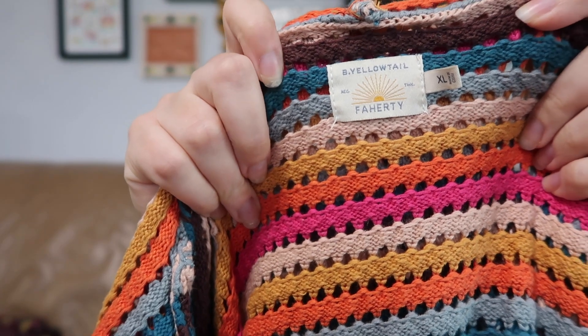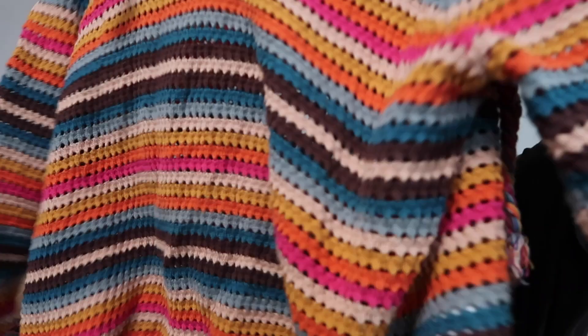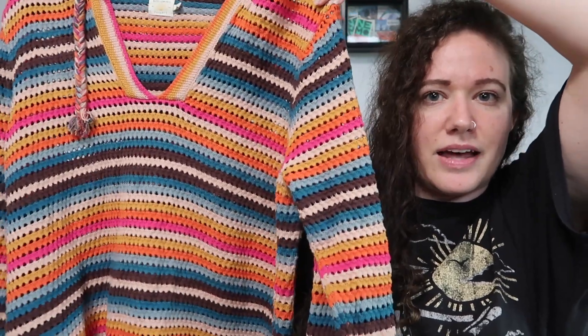Sadly there was no third Johnny Was, but there was a hidden gem in that same bin — this is Bee Yellowtail and Farity. Farity I've picked up a few times for men; they always sell lightning fast. Bee Yellowtail is an indigenous artist and designer, which I think is really cool. This is a size extra large rainbow crochet hoodie that retails for $498 — it's absolutely stunning.